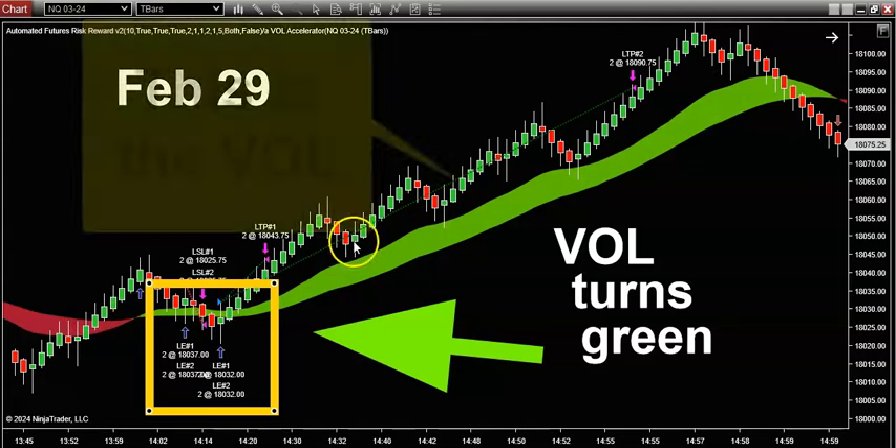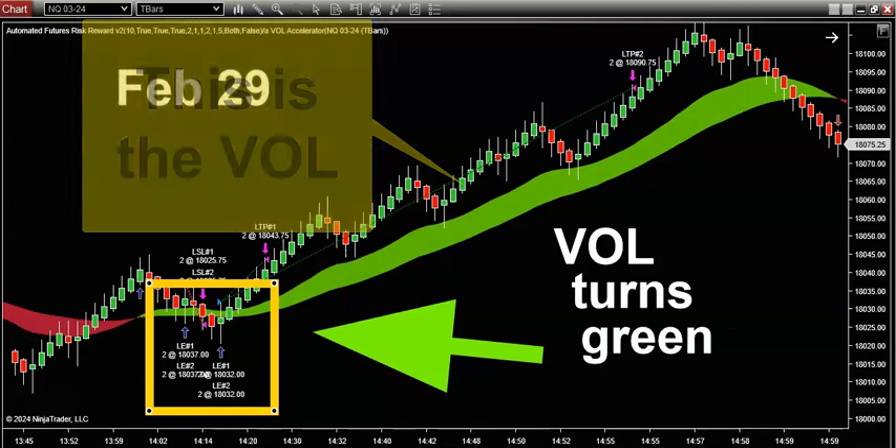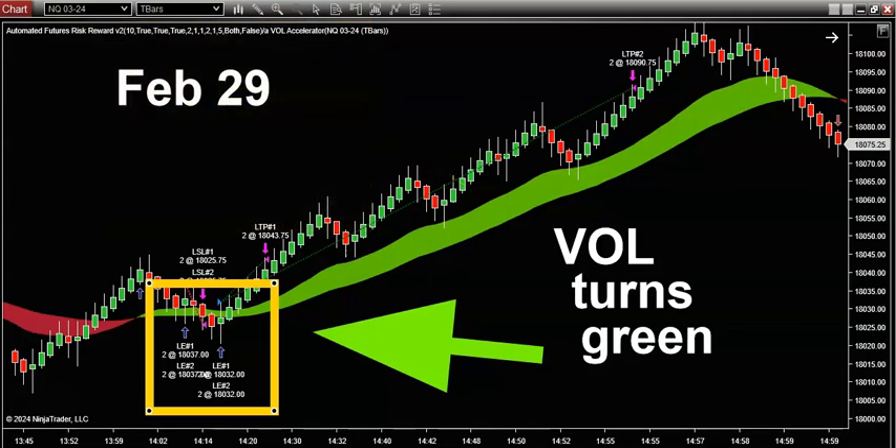Overlaid on top of the chart is our proprietary green and red volume indicator color band. This indicator needs no introduction. A lot of you are using it every single day and crushing it. I think it's the number one indicator in the world for nailing trend changes on any symbol, any asset class, any time frame. It's just that good.